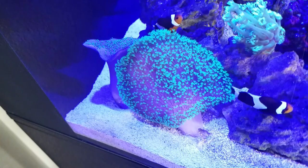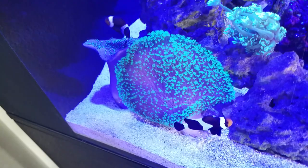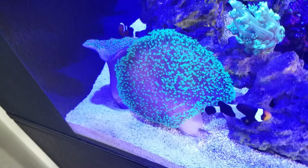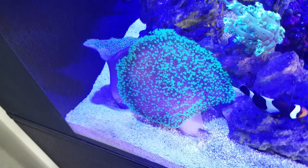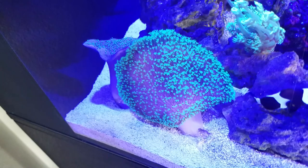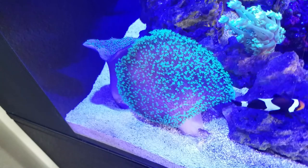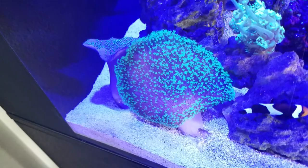They grow fast, provide plenty of cover for fish underneath them, and they're very graceful in the current, as you can see here. I think this is one of the most underappreciated corals out there and not talked about enough.